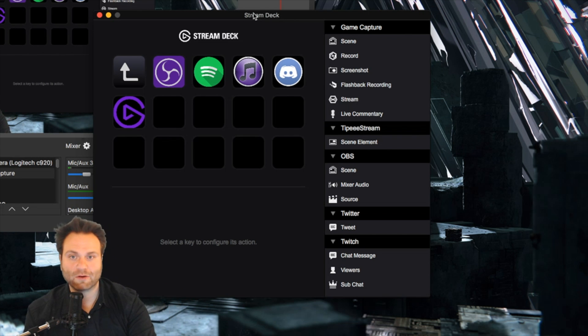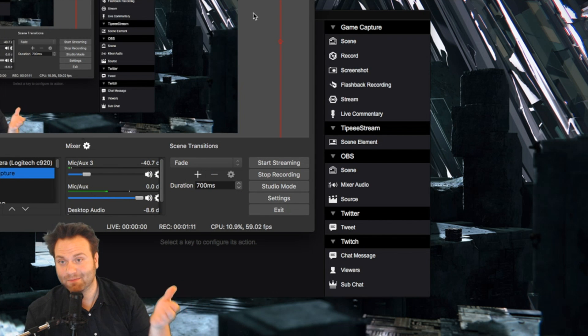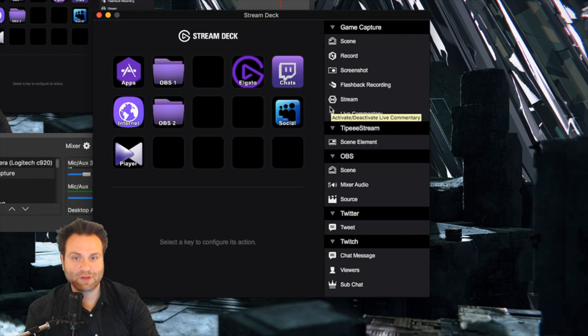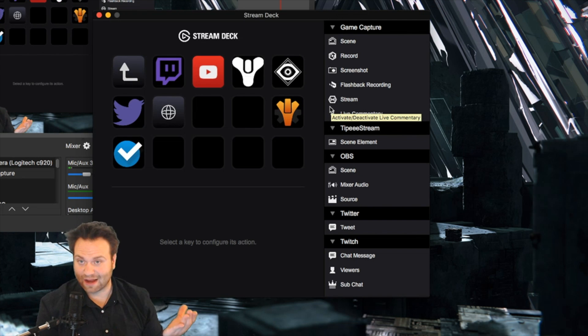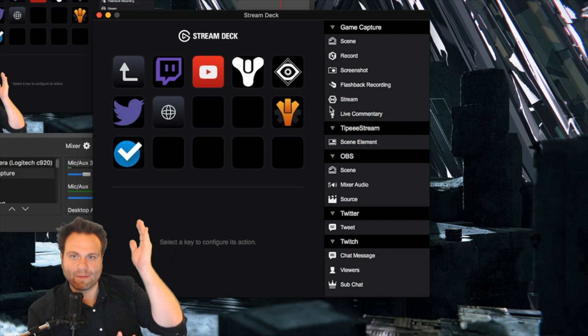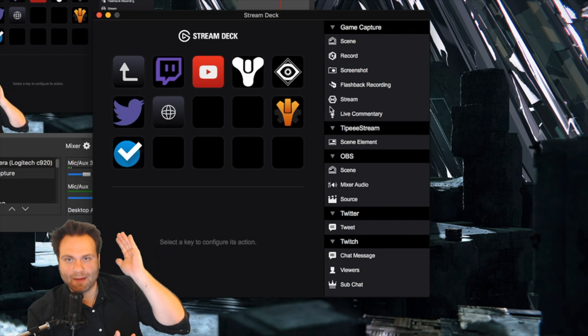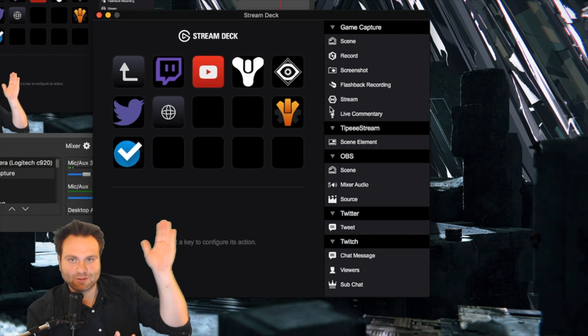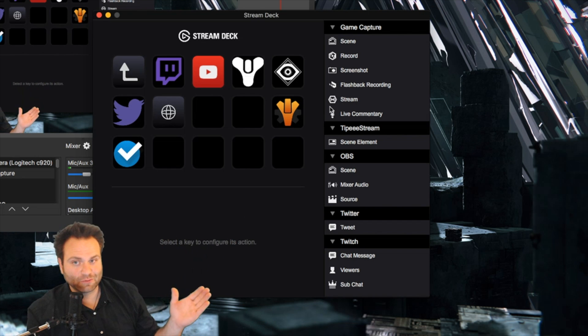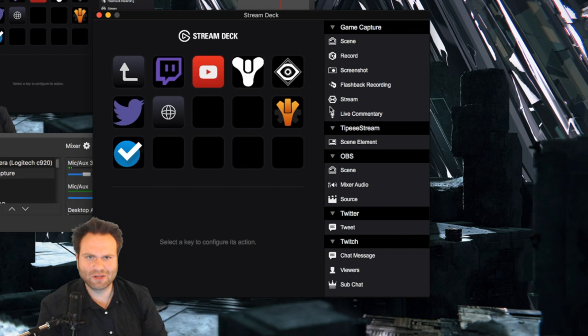Next, let's go to some other things I do — these are my frequently visited internet sites, ones I've programmed in. I've got my Twitch stream, my YouTube page, Bungie.net, Trials of Osiris, my Destiny Trials of Osiris report, my Destiny inventory manager, Twitter, Destiny checklist, and all those things are really easy to check in on. This will give us a good opportunity to show you how you actually configure the deck.